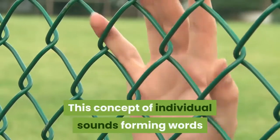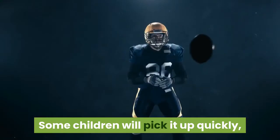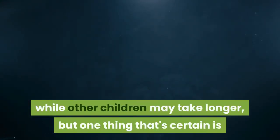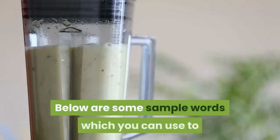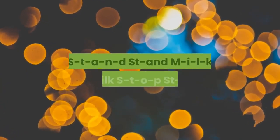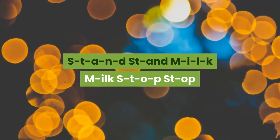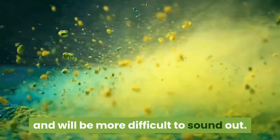This concept of individual sounds forming words may take some time for your child to grasp. Some children will pick it up quickly, while others may take longer, but if you keep it up, your child will catch on. Below are some sample words you can use to play blending sounds activities: jump, run, sit, stand, milk, stop. The first version of each word is more segmented and will be more difficult to sound out.